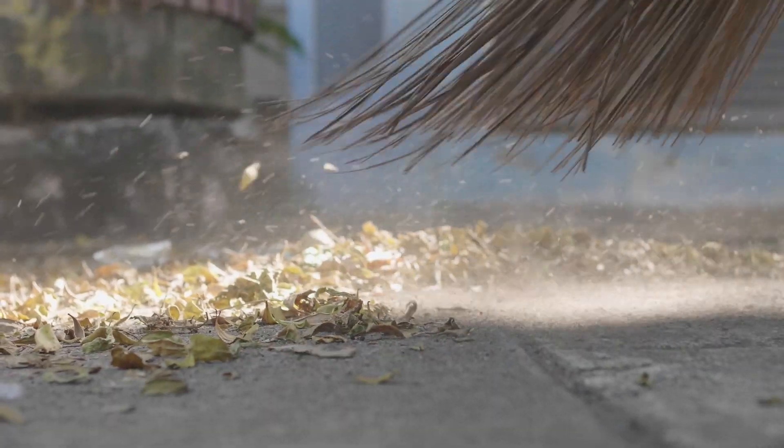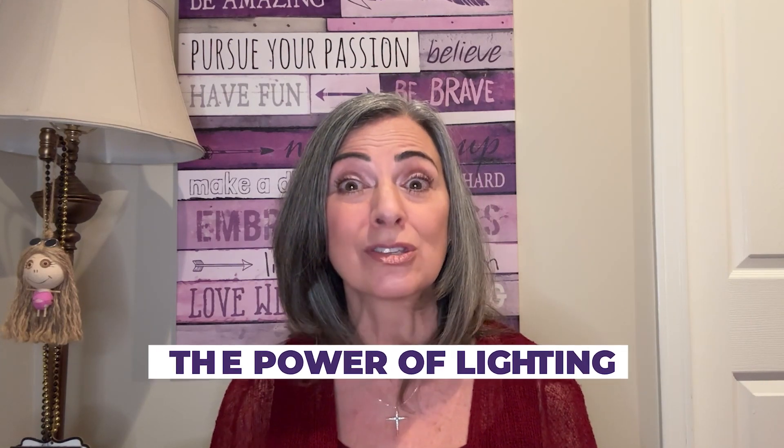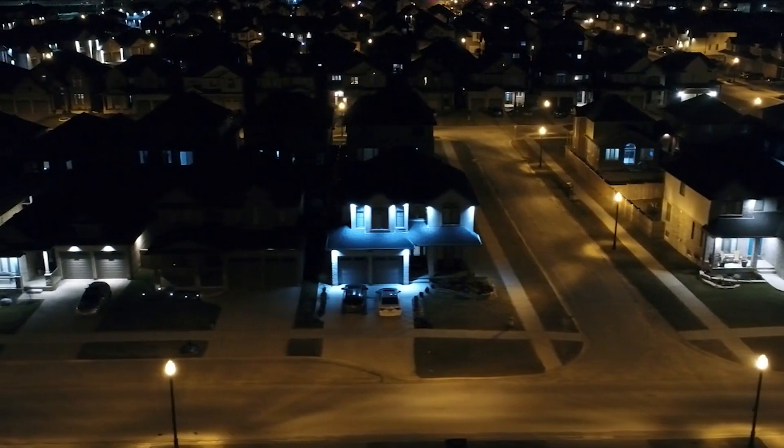Keep your lawn pristine and pathways clear. Next, consider the power of lighting. A well-lit home is not only inviting, but also gives off a sense of security and care. Keep those exterior lights on in the evenings for late passerbys — it'll make your home stand out even after sunset.